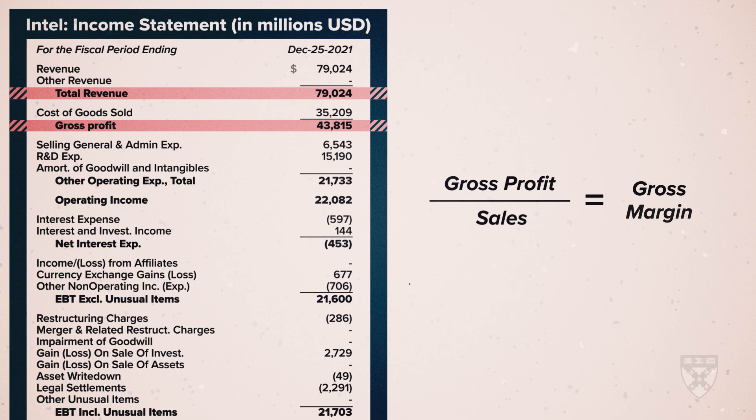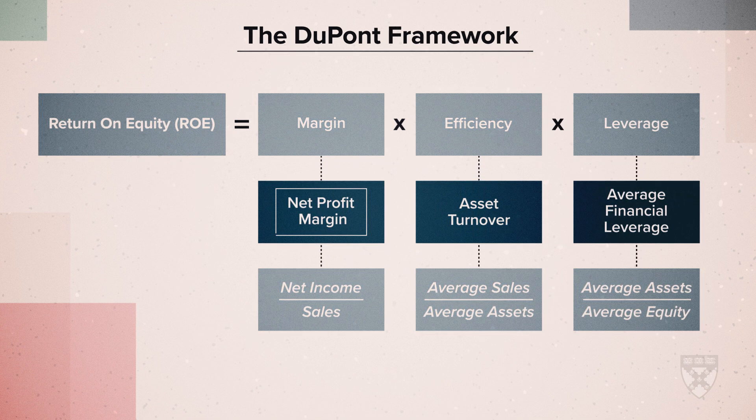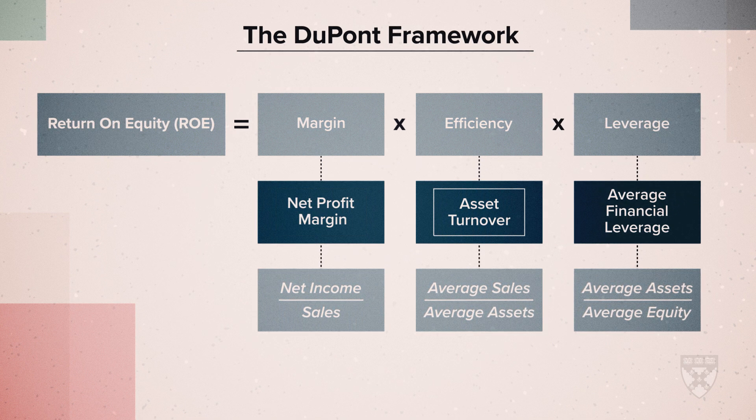This course will equip you with the tools to drive strategies based on financial factors. It will enable analysts and investors to identify profitable opportunities. I look forward to welcoming you to Strategic Financial Analysis.